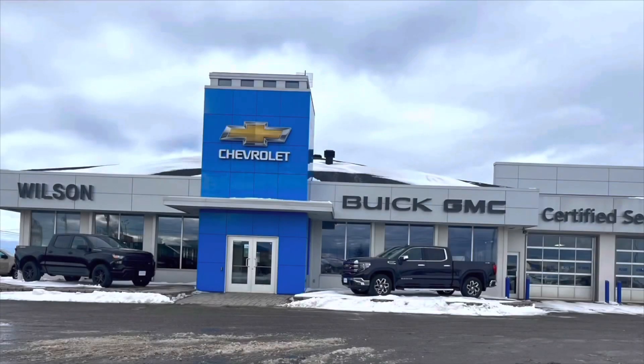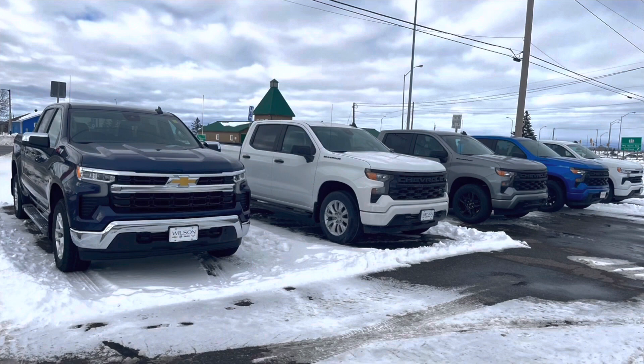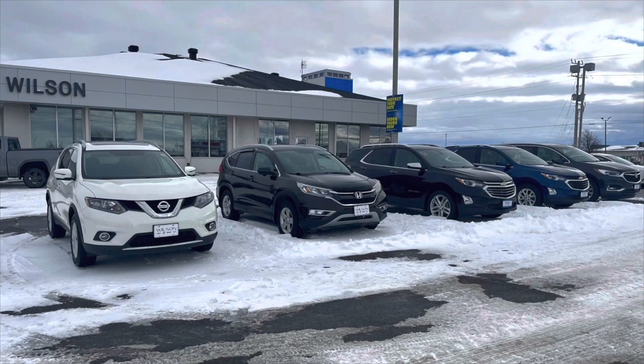A big thanks to Wilson Chevrolet Buick and GMC in New Liskert, Ontario for letting me film their vehicles today. As you can see, they have a good selection of new Chevrolet, Buick, and GMC vehicles. Feel free to check out their website by clicking on the link below in the description, where you'll find information such as their telephone number and address.